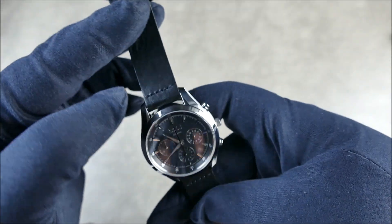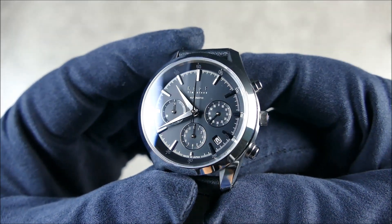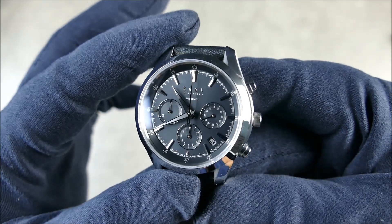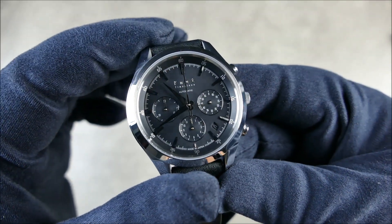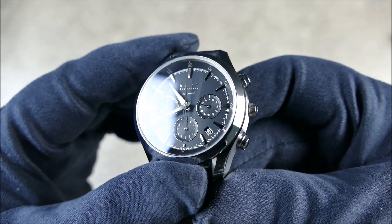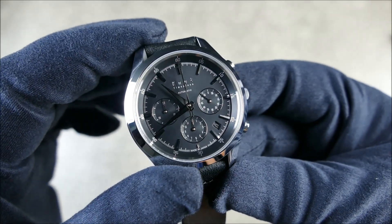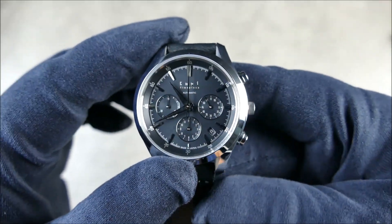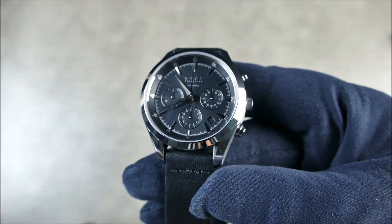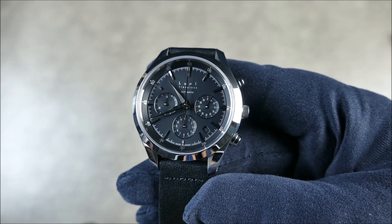Look at that dial — it is just so well done. It even has a little trick date window there at the four-and-a-half position, where it's essentially a clear disc over a metallic background. So when it switches, they've just put these little tricks in there to make it harder and more complex and ultimately more satisfying to gaze at.